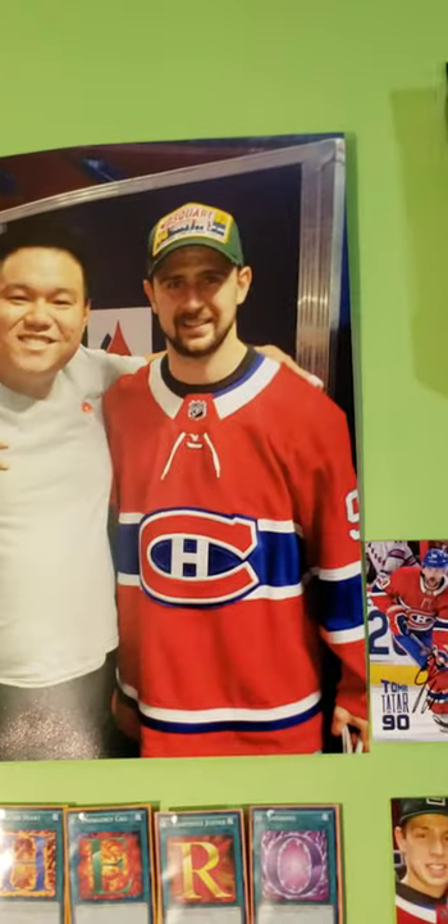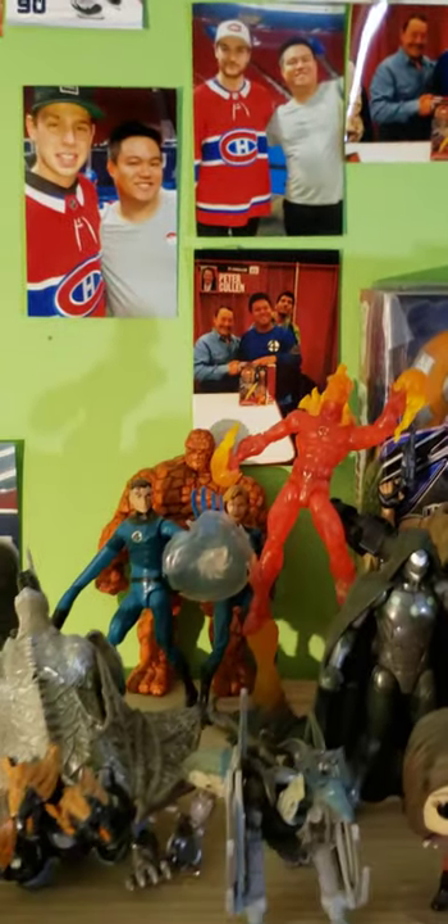That's me and Thomas Tatar — there's Thomas Tatar's autograph. That's Mike Riley. Me and Jonathan Drouin. Me and Peter Cullen. I'm not sure if you can see it right here, but Future Trucks is blocking the way — but that is Peter Cullen's autograph.